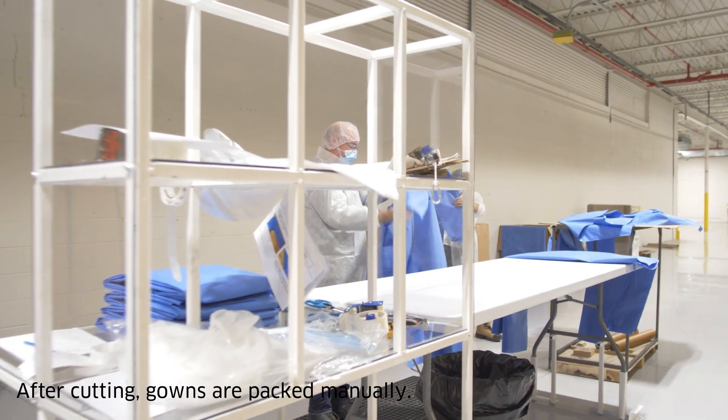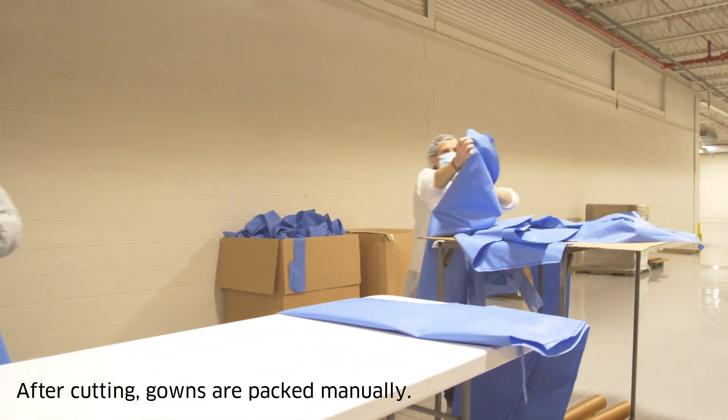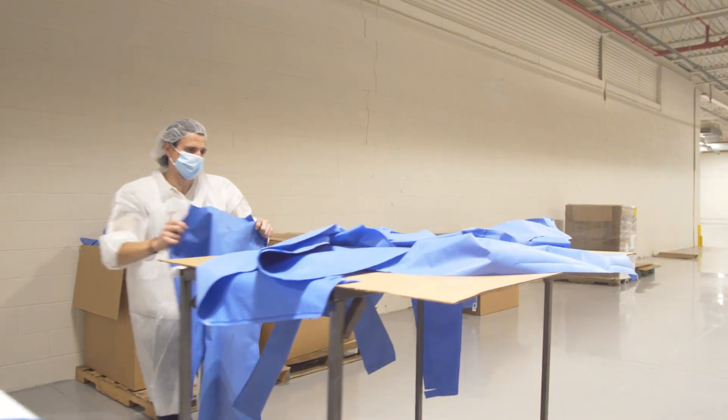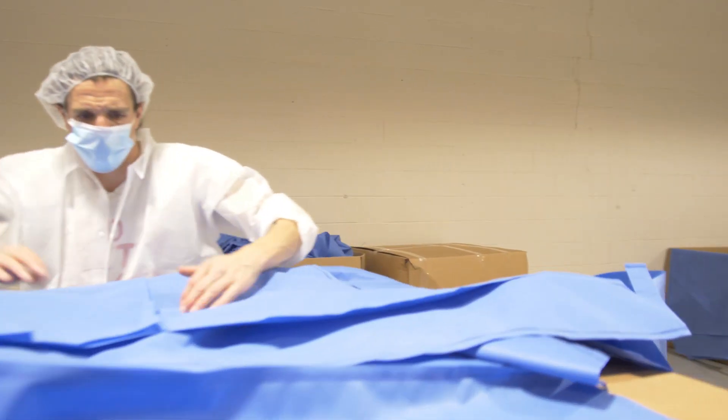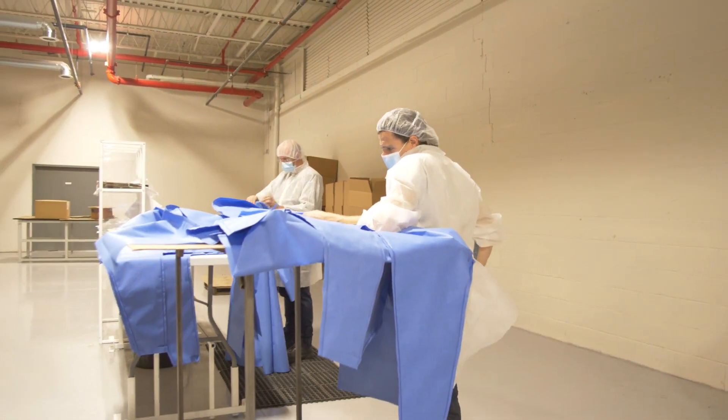It's tremendously important for Canada to have resilience in manufacturing personal protective equipment, otherwise known as PPE. We saw it firsthand during the beginning of the pandemic where there was a shortage of PPE across North America, especially in Canada, and we also found that a lot of PPE was substandard and put our frontline workers at risk.